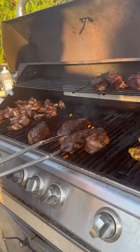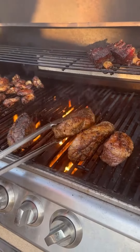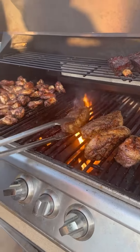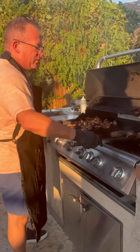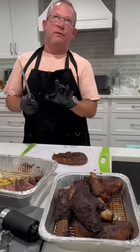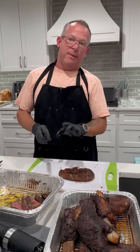The thing with picanha — I trimmed the fat cap down to a little under a quarter inch, so that fat cap is just rendering out. The nature of this meat, it can take an absolute beating. This thing has smoked for two and a half hours, almost three hours, at about 150.